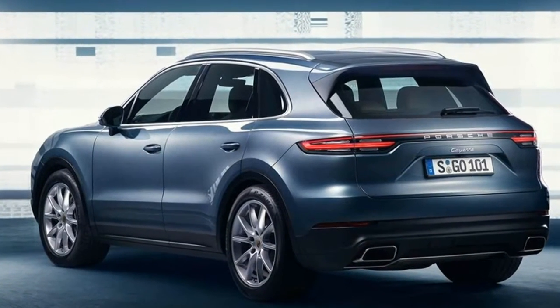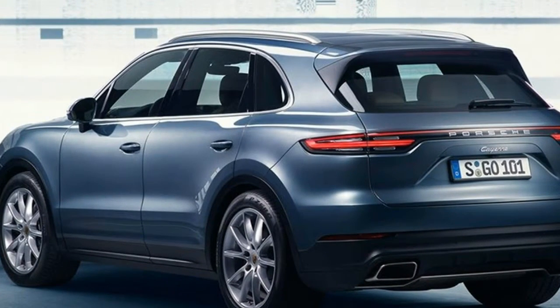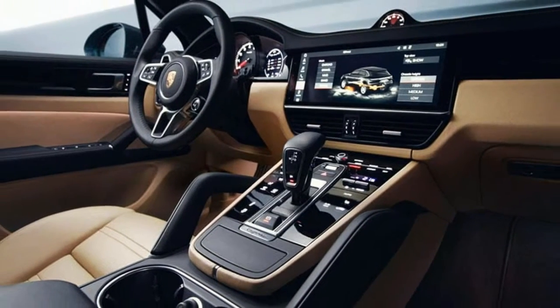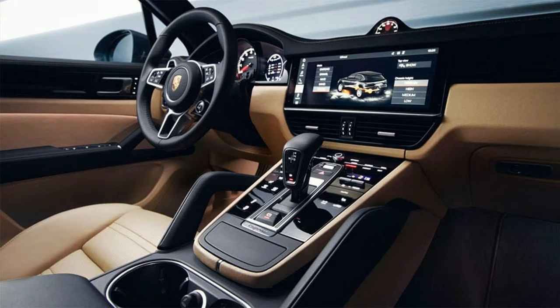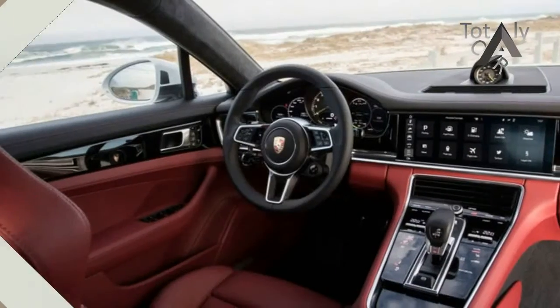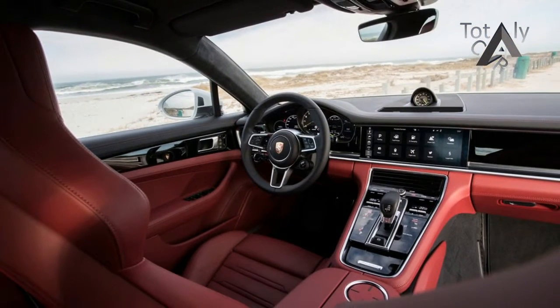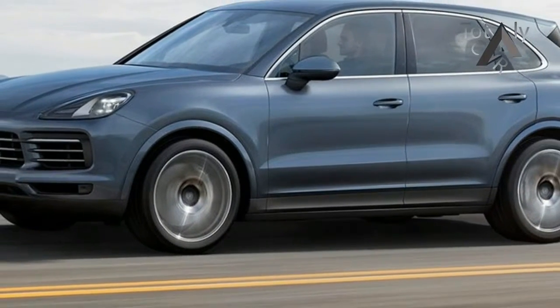The Cayenne's styling cues are a mix of traditional Porsche details with elements of the Macan and recently launched Panamera in its design. The headlights are an evolution of the last Cayenne, while Matrix LED headlights are just one of the high-tech additions to the car. There's a wide grille set underneath, while an increase in dimensions means the Cayenne has greater road presence than before.